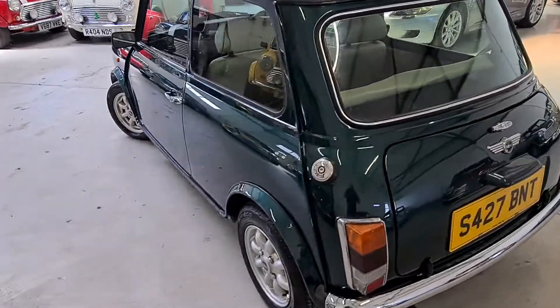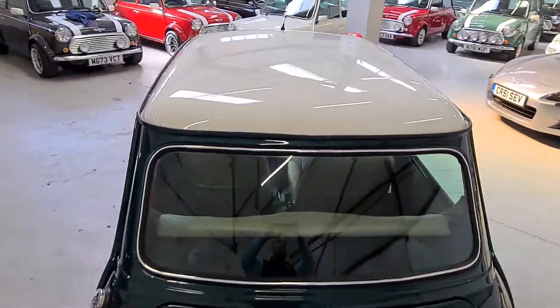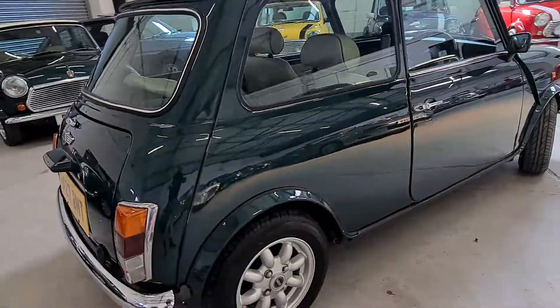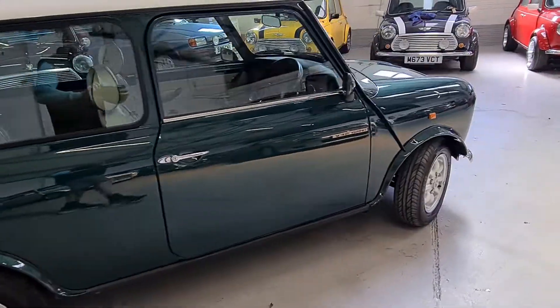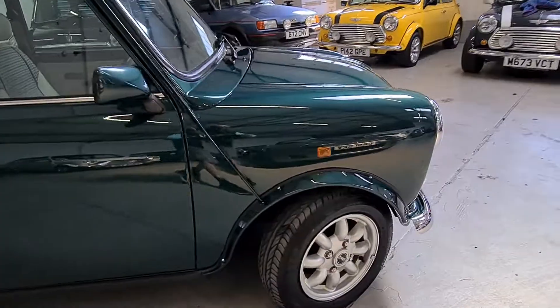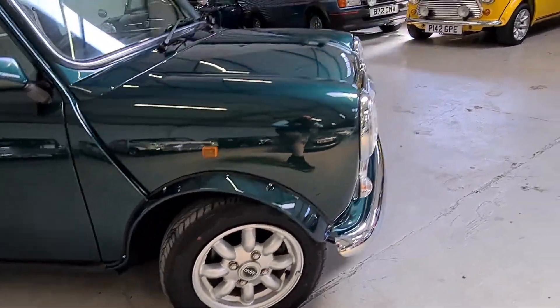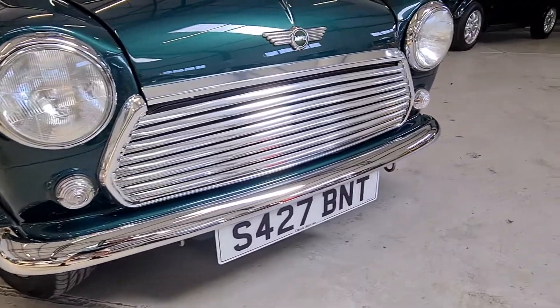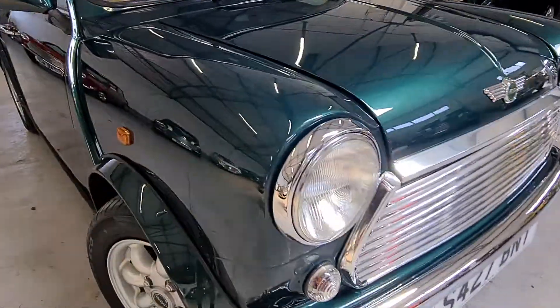It's finished, of course, in this beautiful British racing green with the white roof. It's got the colour-coded arches and Mini Light wheels, all in lovely condition. All the chrome work on the car is fantastic. There's no rust at all in the usual Mini areas.